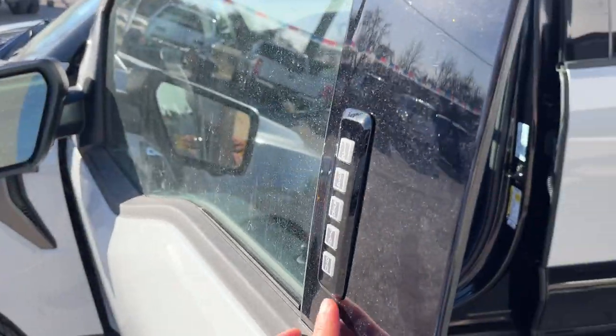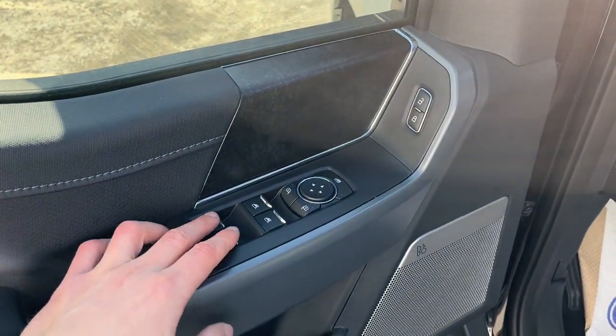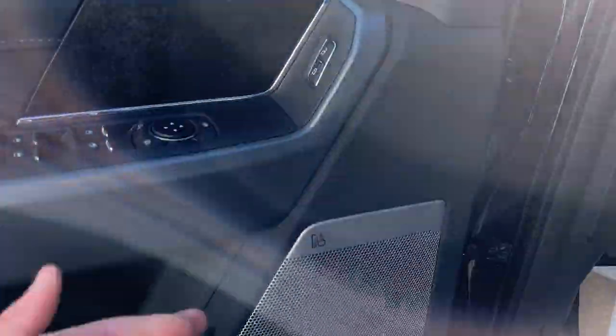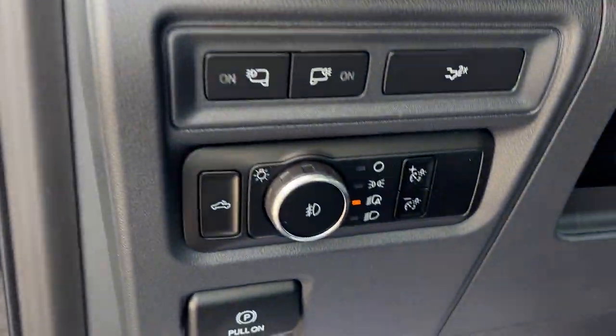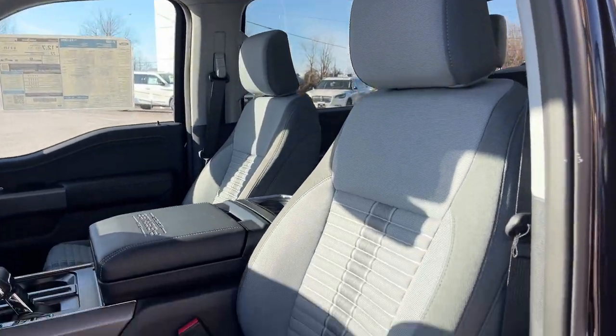Coming around to the front of the truck, you do have your keyless entry keypad right on the door, power windows and locks, and power glass adjustable heated mirrors with blind spot monitoring. You also have the eight-speaker B&O sound system — a really nice sound system on this truck.